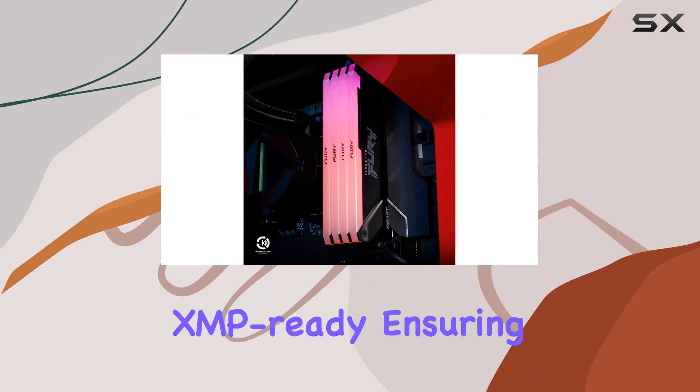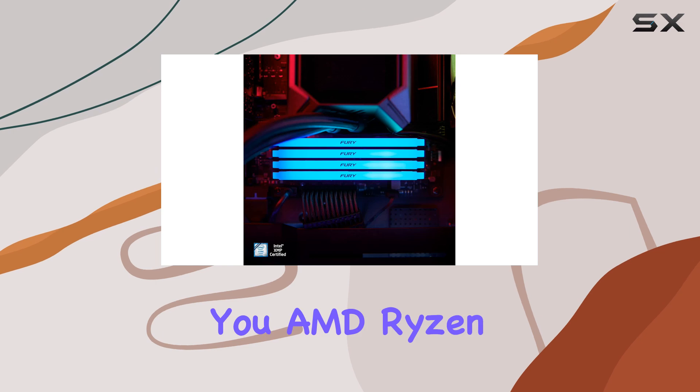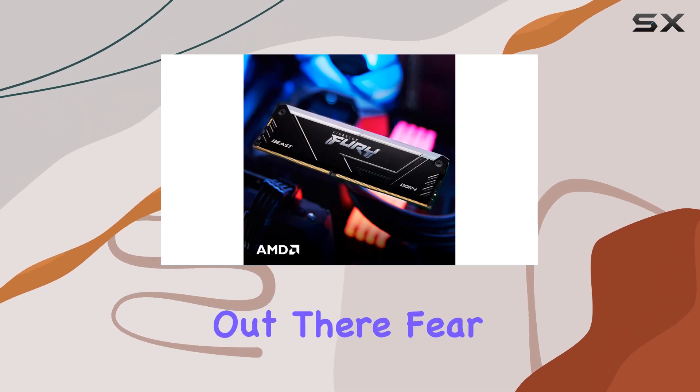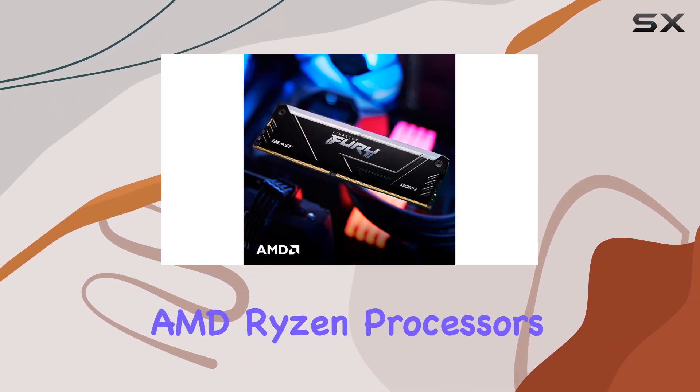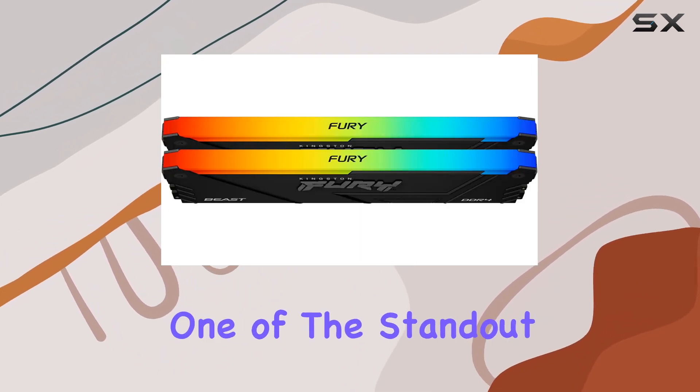When it comes to performance, this memory kit is Intel XMP ready, ensuring optimal compatibility and easy overclocking. And for all you AMD Ryzen enthusiasts out there, fear not — this kit is ready for AMD Ryzen processors, delivering top-notch performance no matter your CPU choice.